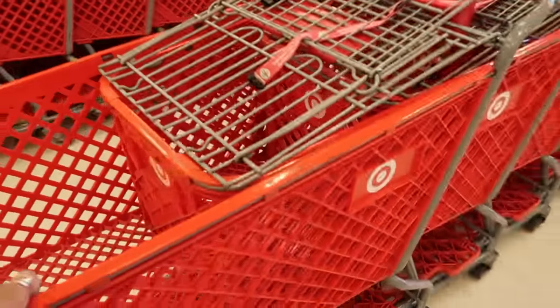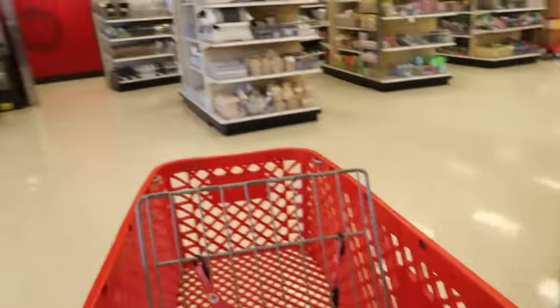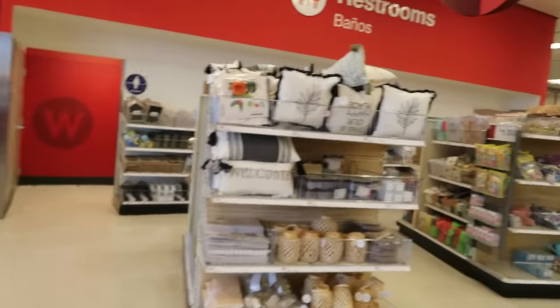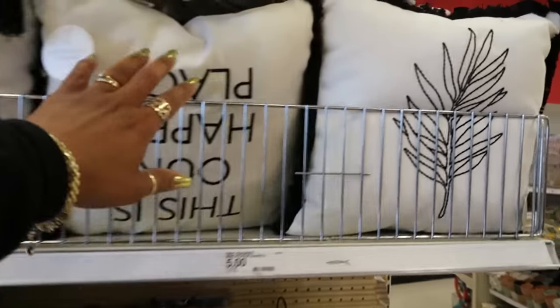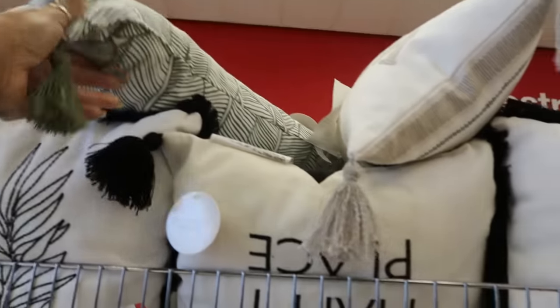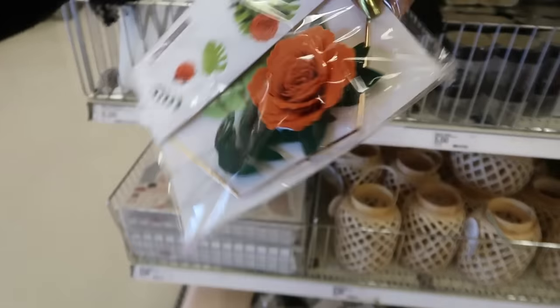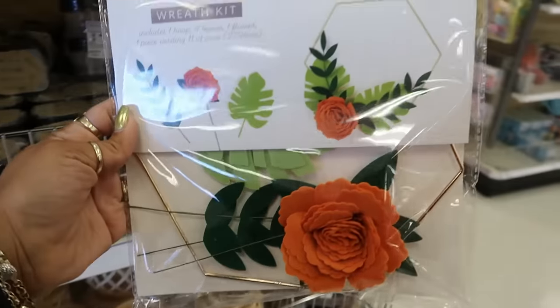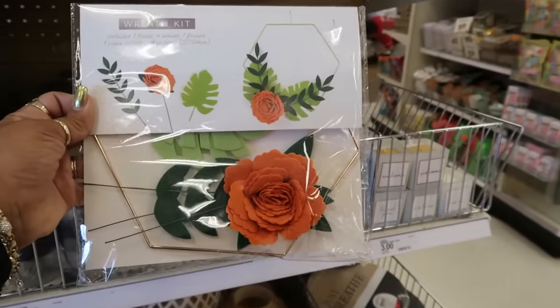I'm going to pick up my order before I leave — that'll be over there. Oh, look at these pillows! This is our happy place — that's cute. These pillows are five dollars. And look at that wreath kit, that's really pretty. This one is three dollars — I thought it was going to be five.